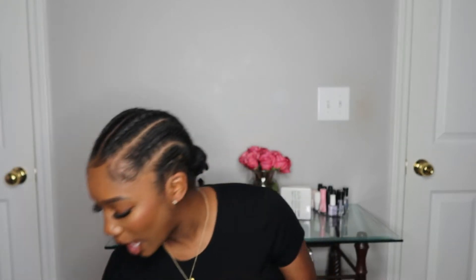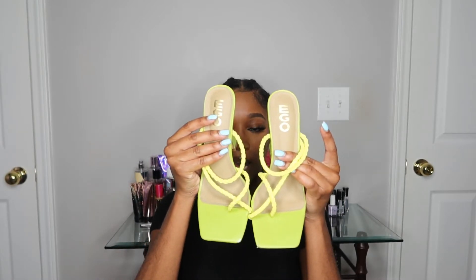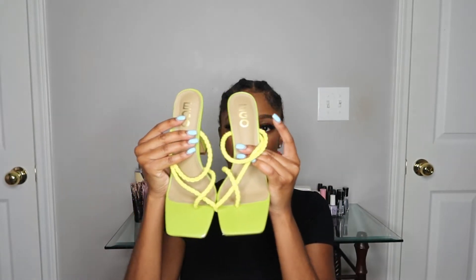Disclaimer: I did wear two pairs of these shoes already before I get started — I just couldn't wait. The first pair of shoes I bought were these lime green strap heels. I love this color for the summer, so I picked these up.